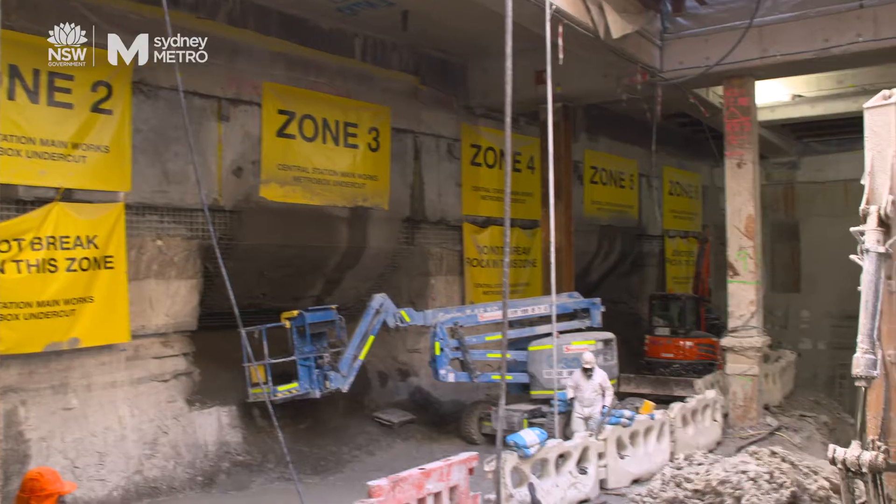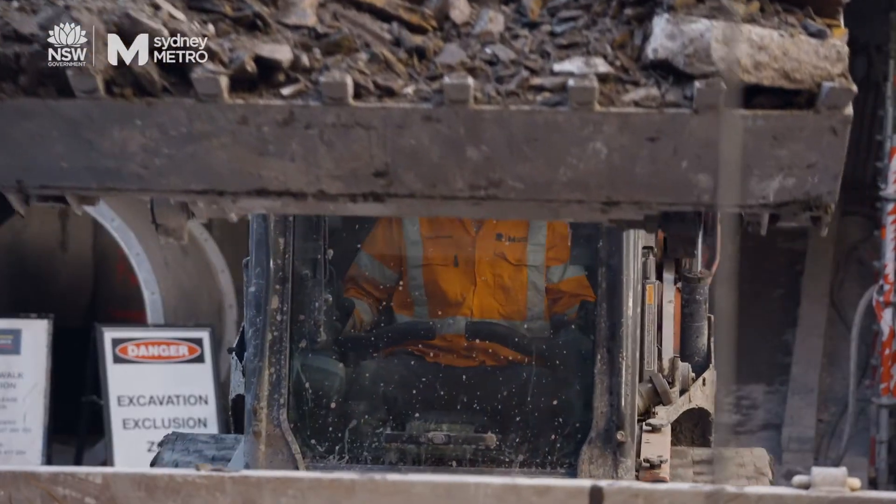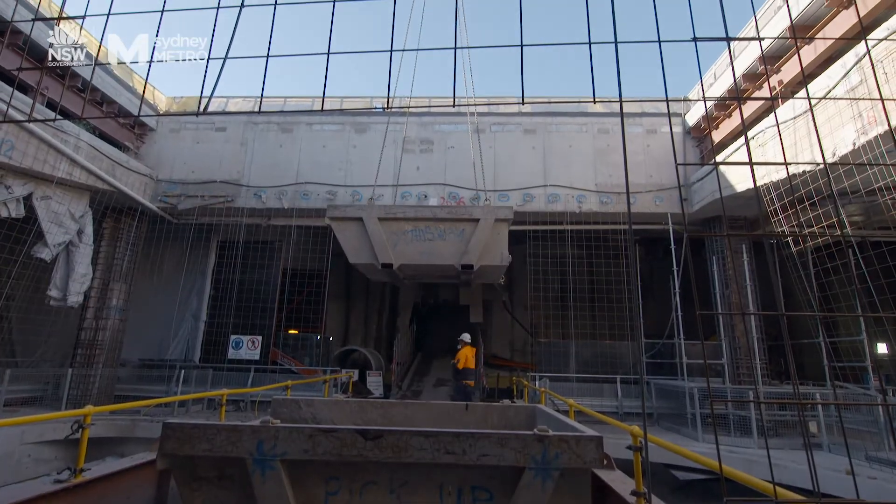We're building the Sydney Metro upgrade at Central Station, and that involves excavating down and removing 528,000 tonnes of sandstone and 84,000 tonnes of concrete. Our biggest risk for that task is silica, and controlling that silica dust on site is our key priority.